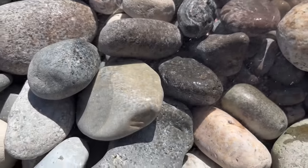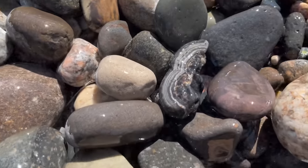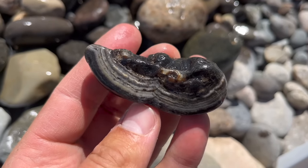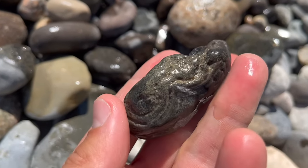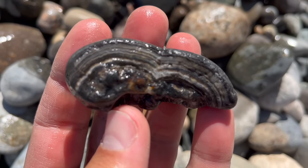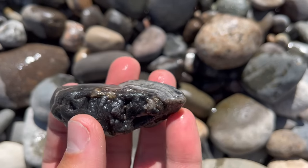Here is our first specimen. Oh my gosh, are you kidding me? What the heck? That is beautiful. Guys, this is a 10 out of 10 treasure state agate to start us off. Oh my gosh. That is crazy. Well, that's one way to start the video. Let's see what else we can get to.